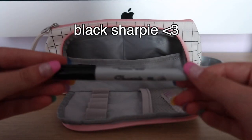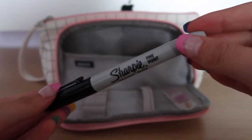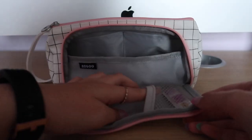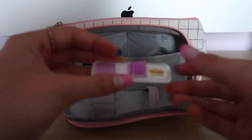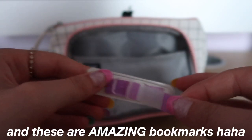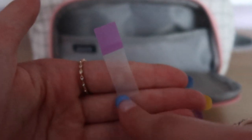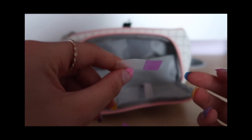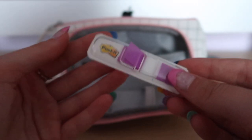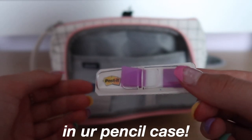Next I have a black Sharpie — you never know when you might need one, so it's super handy to have one in your pencil case at all times. Then the last thing is this little mini post-it note thing. These post-it notes are brilliant for bookmarks or for marking any kind of book — you can just stick them in. I definitely recommend these if you need to mark a certain page or papers.